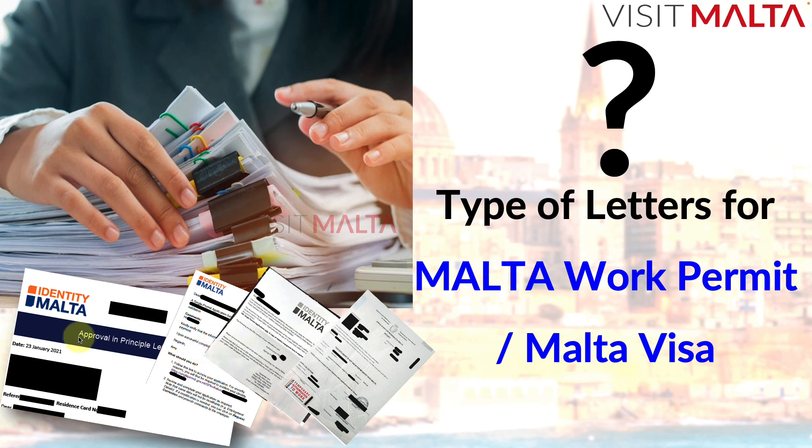You can see the sample letters that I have shown in this video. I'm going to explain in detail what all the letters involved are.